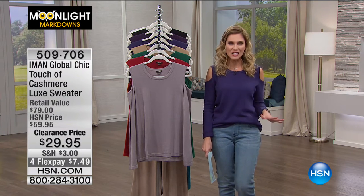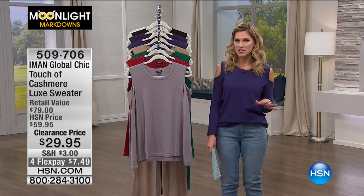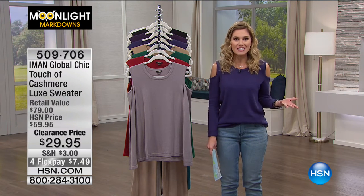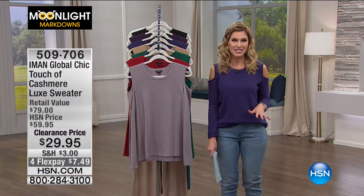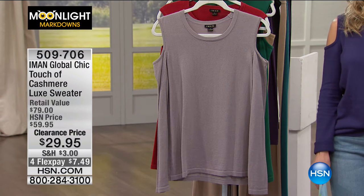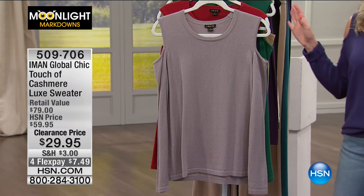This basically means it's all clearance, and we have two hours completely dedicated to fashion. A lot of items that you might have already picked up in the season that you can get additional colors on, or maybe things that you just missed, and now you get at a very deep discount. Things up to 80% off this morning. And we're going to start off with a trend that has literally been around for decades — the Cold Shoulder.